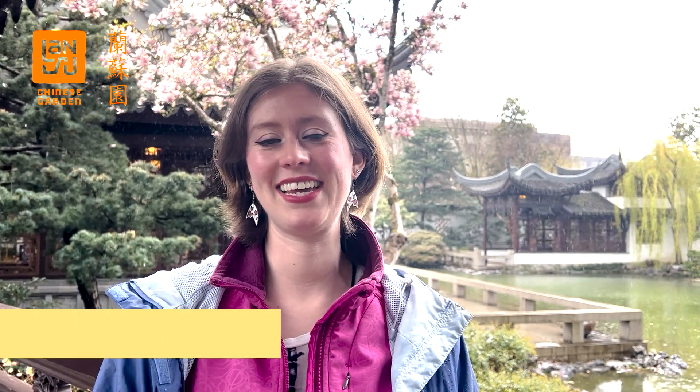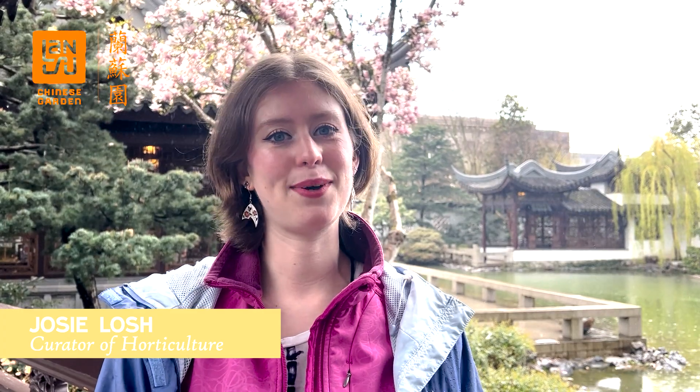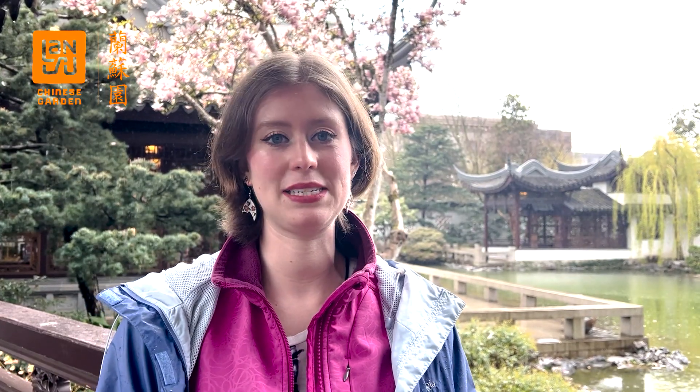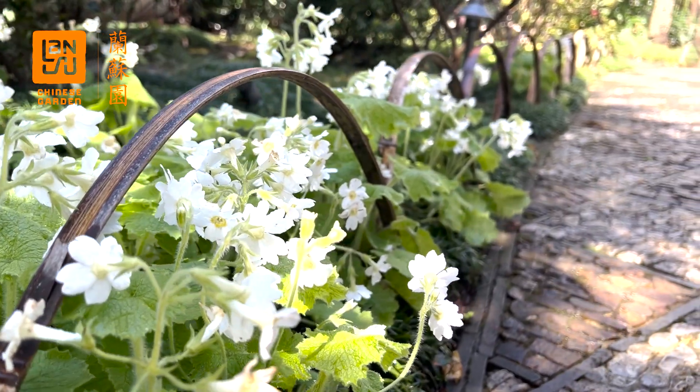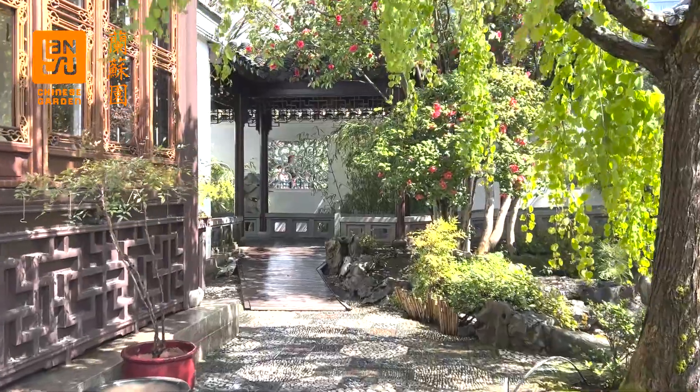Hi everyone, this is Josie. I'm the Curator of Horticulture at Lan Su Chinese Garden and today I wanted to touch base about Earth Day. At Lan Su we have a really nice system called Integrated Pest Management or IPM, which allows us to treat our garden with organic practices and make sure that what we're doing is sustainable. We can bring in beneficial insects instead of using chemical pesticides to control any pest problems we have in the garden.